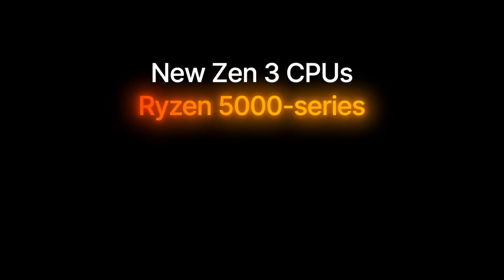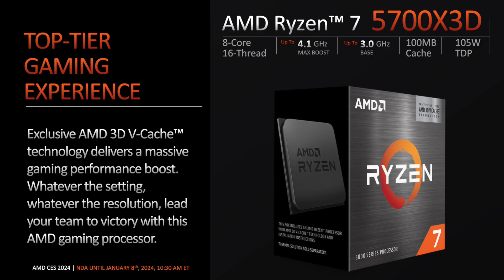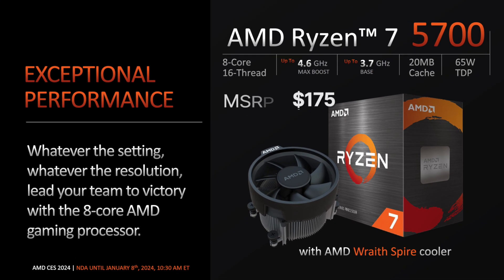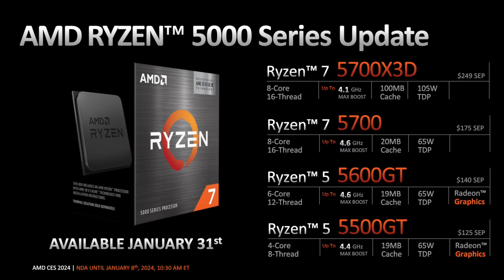AMD is not done yet. They've also announced several new Ryzen 5000 series CPUs based on Zen 3 architecture that will keep the AM4 platform alive in 2024. Those are the 8-core 16-thread Ryzen 7 5700X3D at $249, the 8-core 16-thread Ryzen 7 5700 at $175, the 6-core 12-thread Ryzen 5 5600GT at $140, and the 4-core 8-thread Ryzen 5 5500GT at $125. These new CPUs will be available from January 31st.